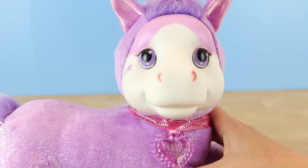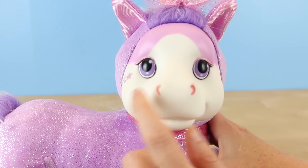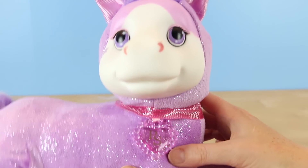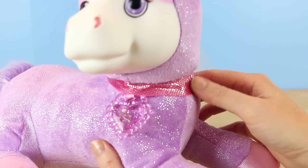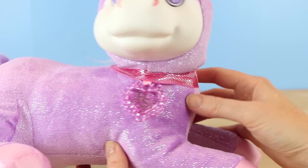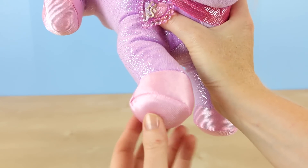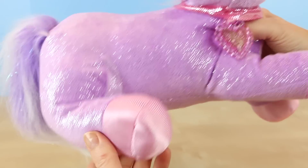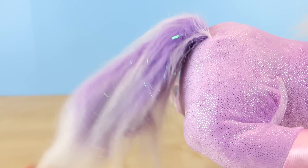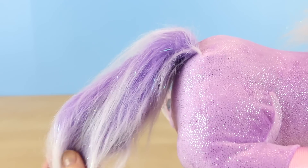Her mane also contains a few strands of tinsel which makes her seem a little magical. The expression on Jazzy's face is really cute and she seems happy and content. Her eyes are a lavender color and she has some pink shimmery eyeshadow on the top of her lids. She comes wearing a non-removable collar with a plastic pony surprise charm in a heart shape on her chest. Her ears and hooves are all the same shimmery baby pink fabric.